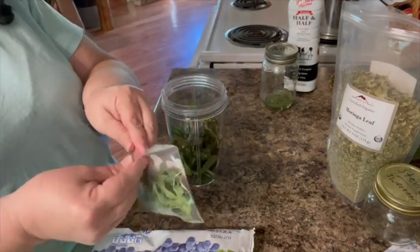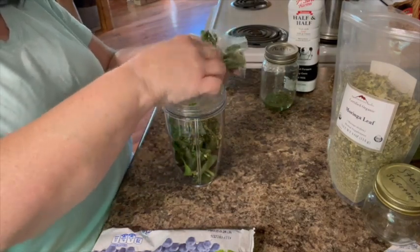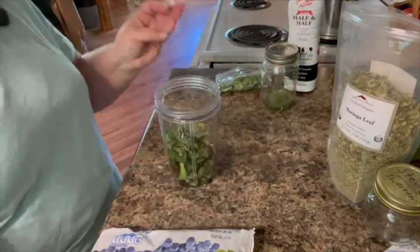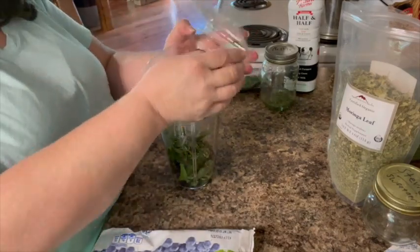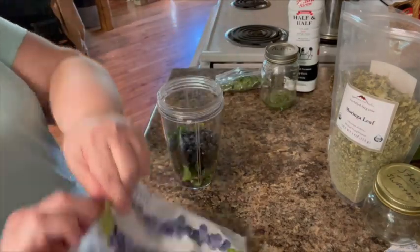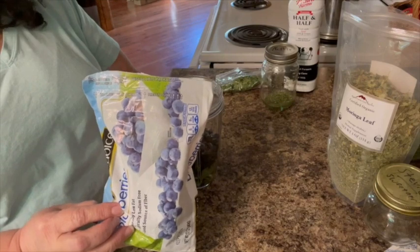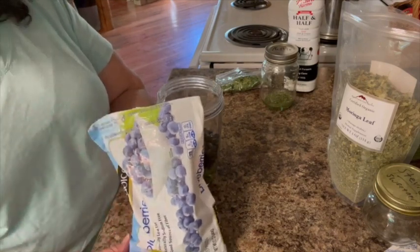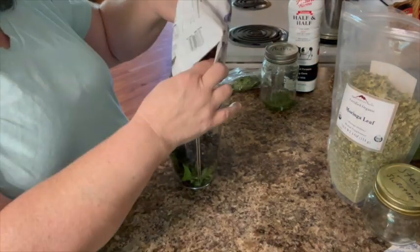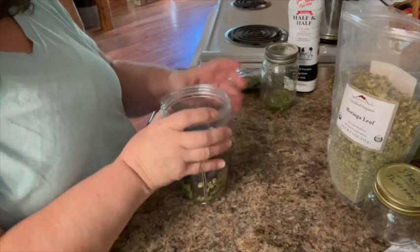I also have some parsley that I dried — flat leaf parsley, that's good for high blood pressure. So I always try to use a little of that. Then I'm going to put my blueberries in. I just happen to have some fresh blueberries. Most of the time you want some frozen berries or fruit of some sort to give it that good slushy texture. Strawberries are really good in here too.